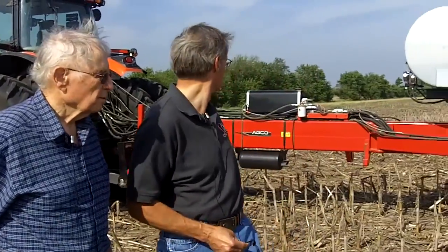What was your first planter, Dad? Well, I don't remember — it was a 4-row International, right? Yeah. Then we went to a 6-row John Deere. And now we're on a 16-row White.